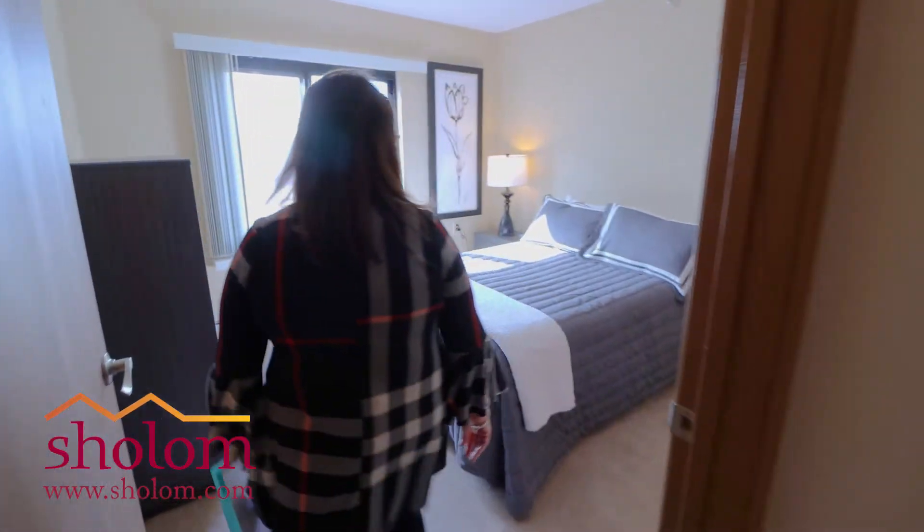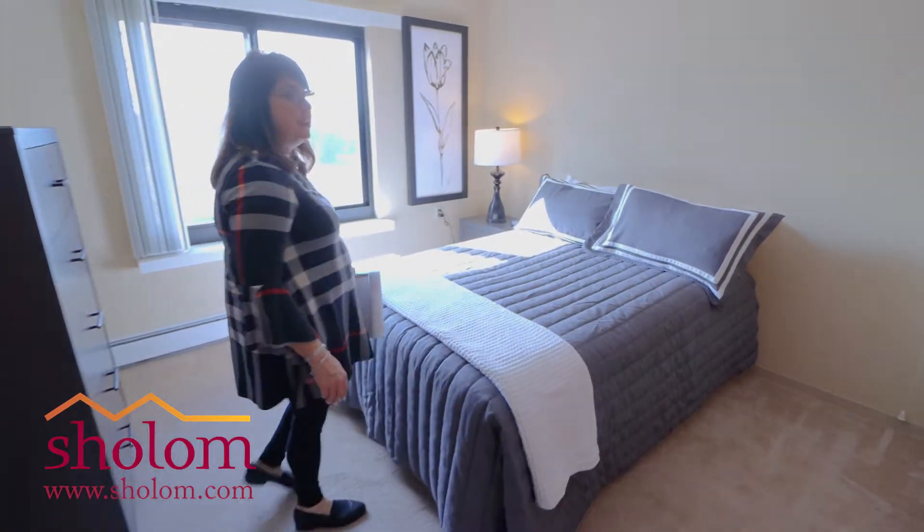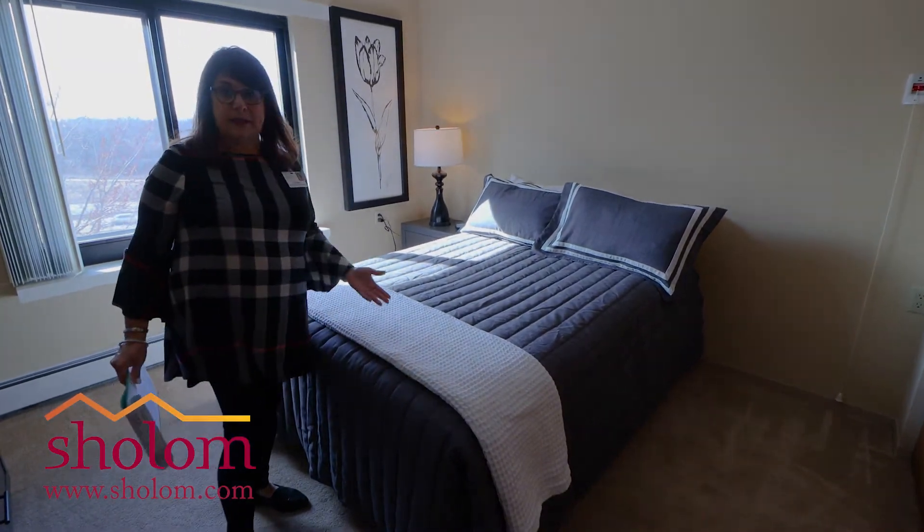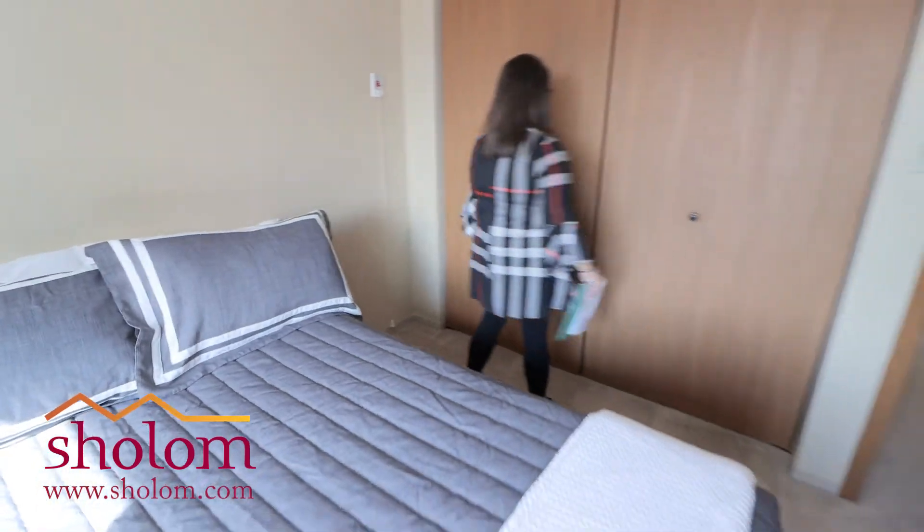I have to say our apartments are quite generous with closet space. This is the second bedroom — of course, it can be used as a study or a den. Plenty of space as a guest room, and again, nice big closets in here as well.